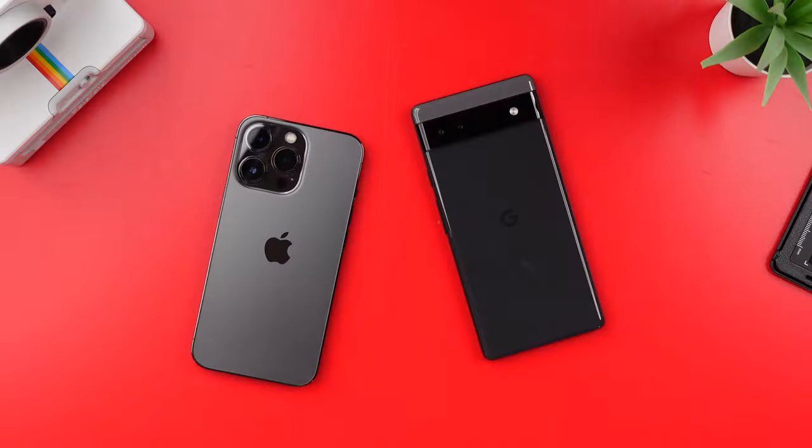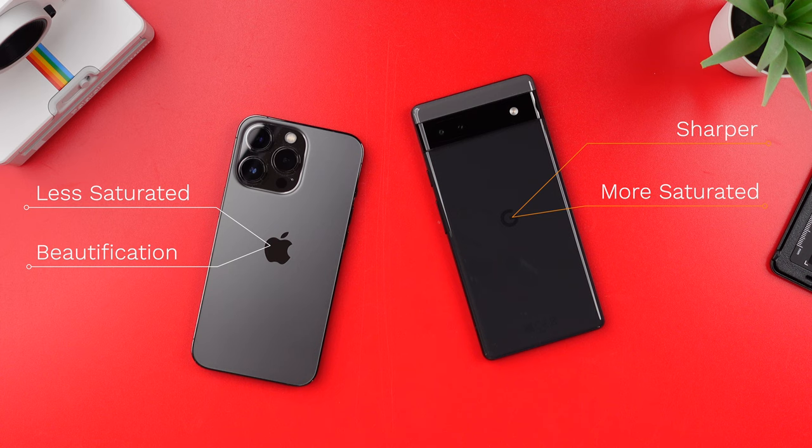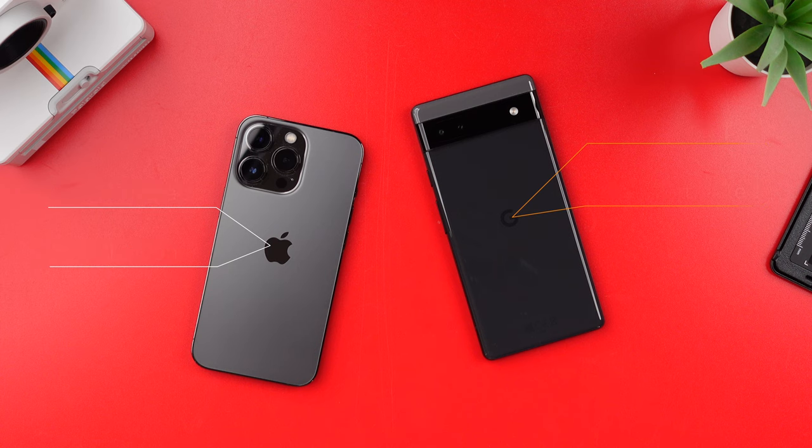Of course cameras will depend on each situation — there'll be certain things each one is better at. But there is a ton of very clever processing going on by the Pixel which the iPhone just doesn't have. Or rather, it does have some processing, but it normally comes down to personal preference over which is more pleasing to the eye. Generally speaking, the Pixel will be more saturated and sharper, whereas the iPhone will be less saturated and have what's now becoming Apple's notorious skin beautification thing that I keep seeing completely ruining my iPhone photos lately. I'm embracing my 30s, Apple — why can't you embrace them too?